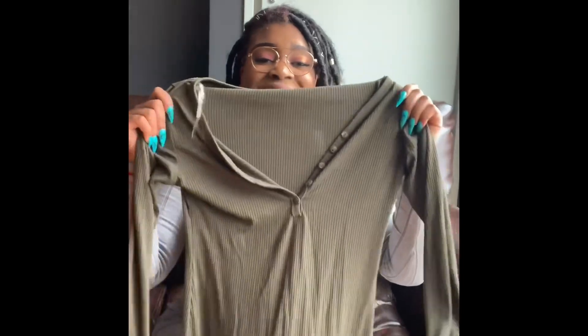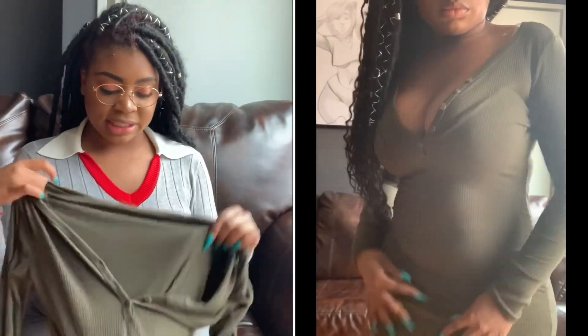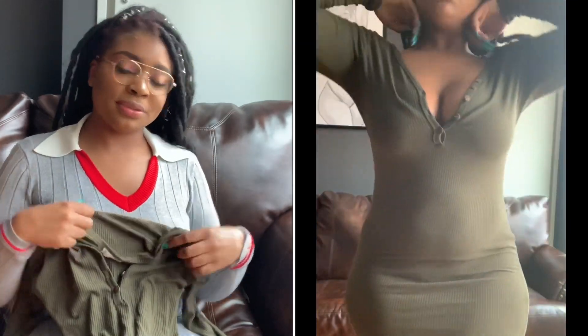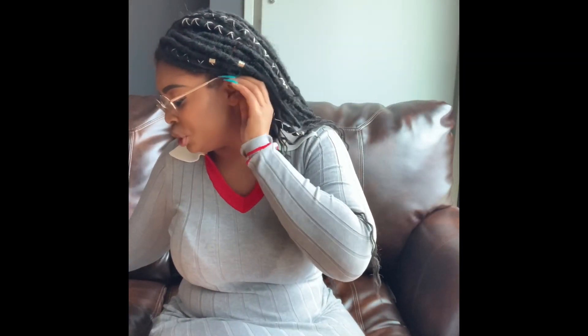Now we have the Simplest Things midi dress in olive, also a large. Super stretchable — I'm all about stretchy, comfort, and sexy. It has buttons so I can show off a little cleavage. I love it. It stays right on my booty and does not ride up, which is very important.